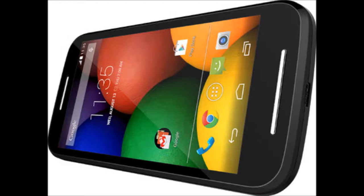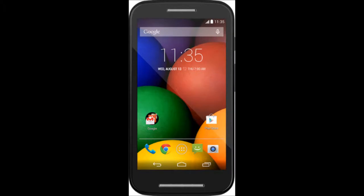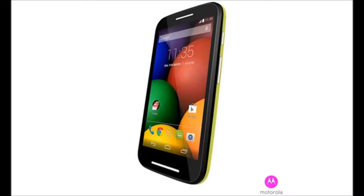The screen, as you would expect, is a little smaller than the Moto G — it measures in at 4.3 inches on the Moto E compared to 4.5 inches on the Moto G. The screen has a qHD resolution of 540 by 960 pixels, so it won't have the same clarity as its elder brother or other competitors, but it's a lot cheaper too, isn't it?